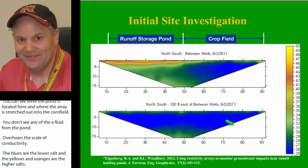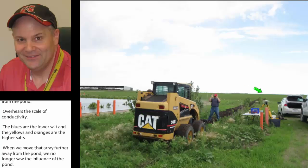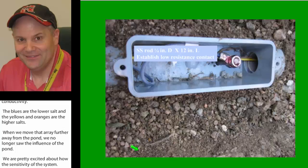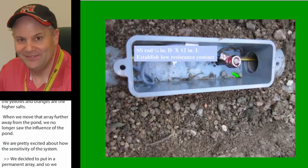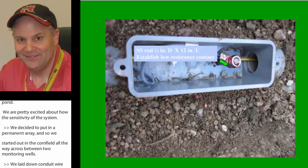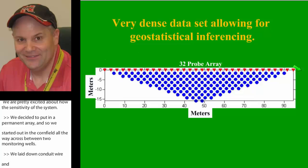So we decided to put in a permanent array. We dug a trench that started out in the cornfield and went all the way across between the two monitoring wells. We laid down conduit, wire, and probes — just stainless steel rods stuck into the ground — and buried it so there's not much exposed to the environment. We decided to use a 32-probe array, which doesn't just double but quadruples the number of subsurface sample locations, giving us a very dense measure of conductivity subsurface.